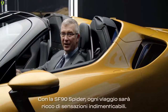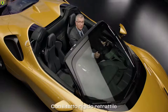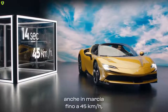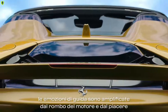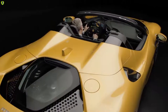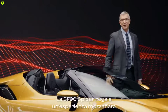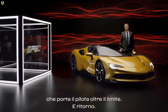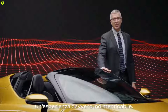With the SF90 Spyder, any ride is a mind-blowing journey. But when you open the retractable hardtop — it takes only 14 seconds and you can do it driving up to 45 kilometers per hour — that amplifies the driving excitement with the sound of the engine and the pleasure of an open-air drive. The SF90 Spyder delivers a breathtaking experience that brings the driver to the edge and beyond — and back again. An experience you will never forget.